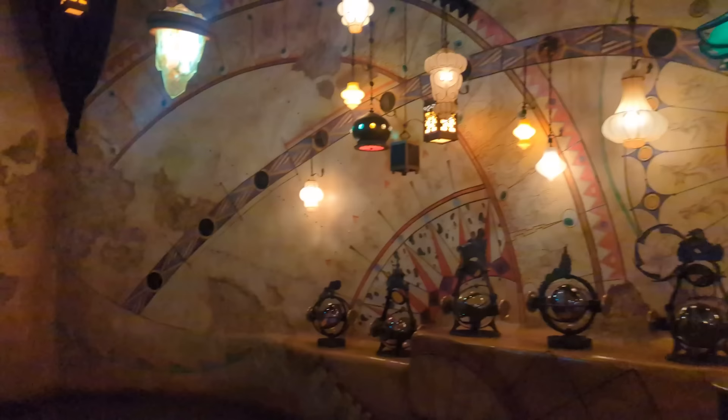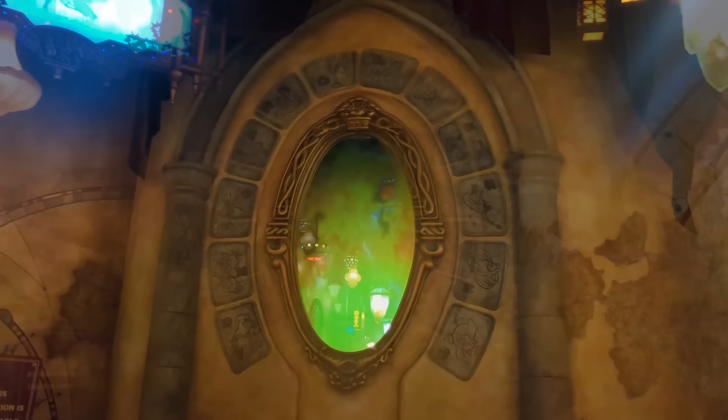Another great part of the Animation Building is Sorcerer's Workshop — an interactive experience where you can see the magic mirror and there are little activities that show you a bit about animation. You can watch animation happen here, controlling characters like Goofy, and you can even draw your own animations to put on the spinning things and make your own animations happen. It's super cute — I love stepping in here.